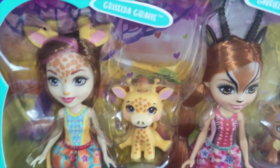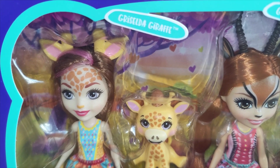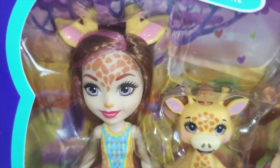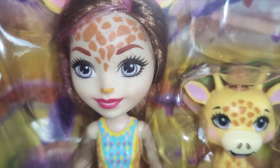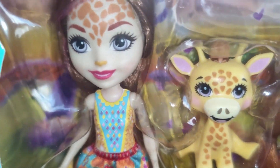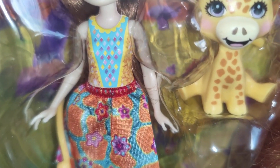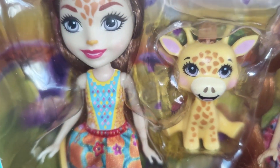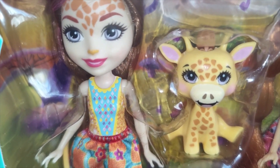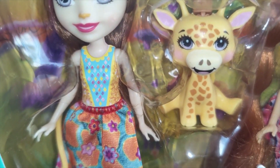So the first one to show you is Griselda Giraffe. As with all the other Enchantimals, the top is plastic and then the dress is material. She's got a little friend with her — sometimes with the individual packs you do get more than one animal pet separately.